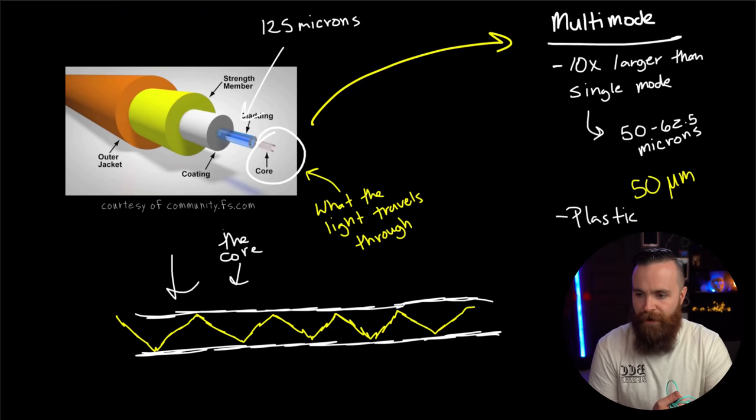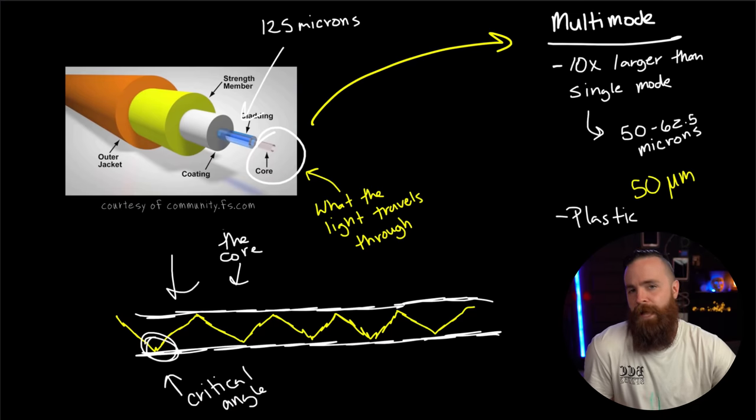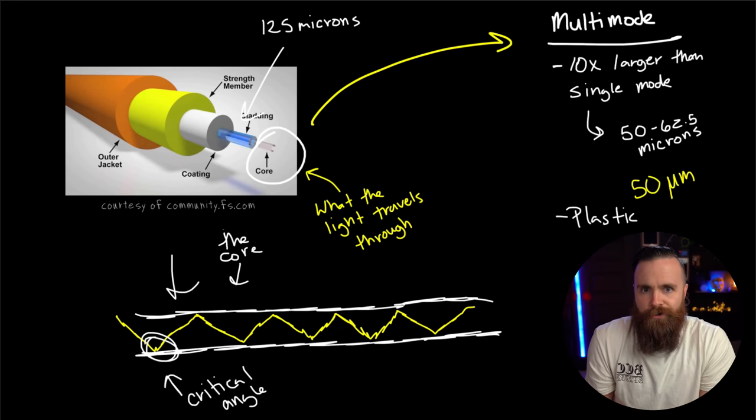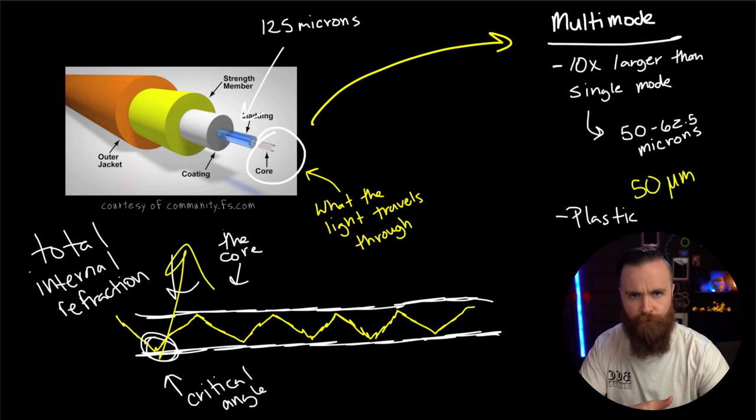The reason light can travel through even the bends and curves of a fiber cable is because we find what's called the critical angle that allows it to bounce right through the cable. When we find our critical angle, we get total internal reflection — the light hits at the perfect angle and goes right through. Otherwise it would just bounce outside the medium. By getting this critical angle and total internal reflection, it stays within the same medium of our core and we get internet.